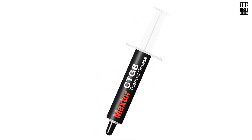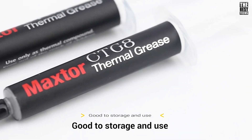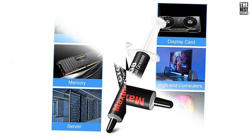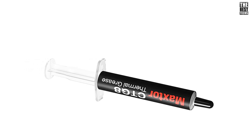What makes the Maxter CTG-8 stand out is its new formula. It boasts excellent thermal conductivity, which means it can handle high heat loads with ease. Combined with low-heat dissipation properties, it efficiently dissipates heat, ensuring that your CPU or GPU maintains optimal performance.